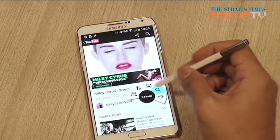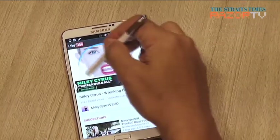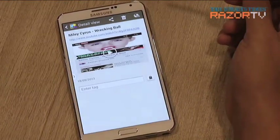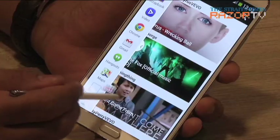The scrapbook feature is an easy way to keep what you like in one place. See a website or a YouTube clip you like, draw a circle with your S Pen, and the URL and screenshot is saved into your scrapbook. If it's specifically a photo you circled, or a video, the media will be played within your scrapbook.